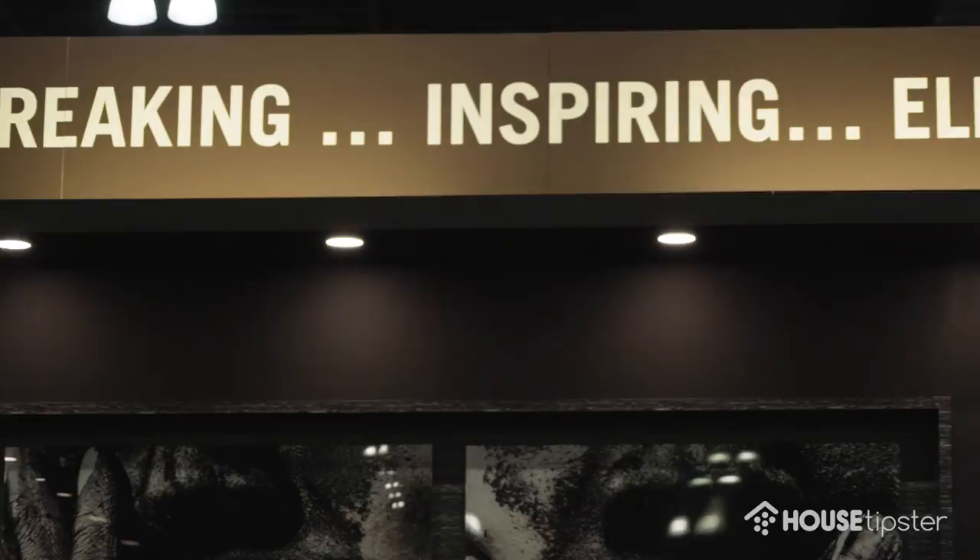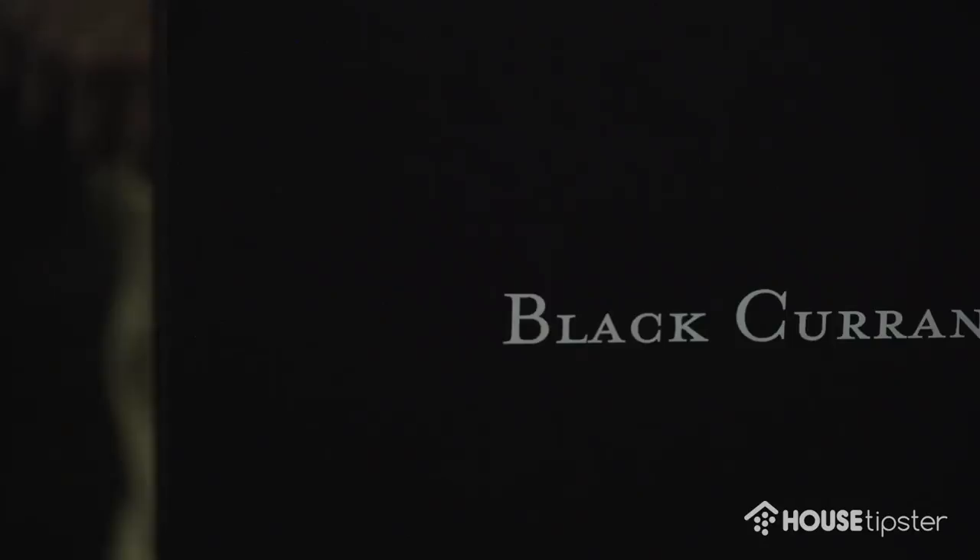It features 75 new colors — we have new colors, everybody always asks us. The neat thing about Century paint is that it's a tactile experience. Typically with paint you don't touch the walls, but we encourage you to touch the walls because it's a soft matte touch.